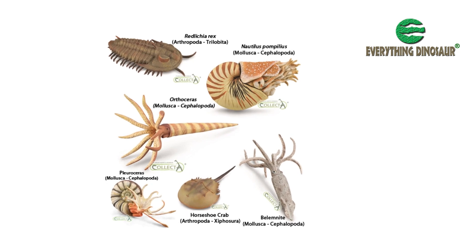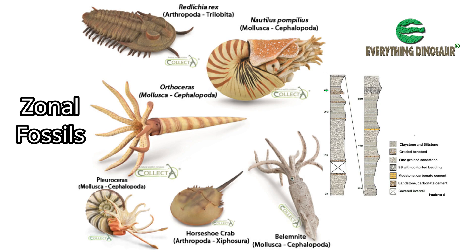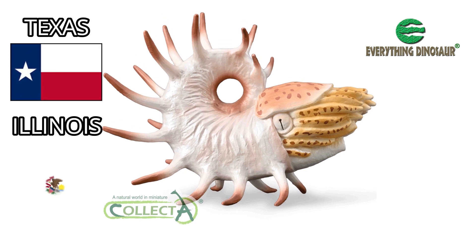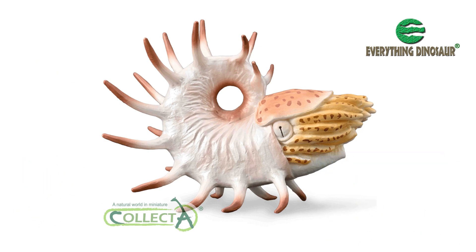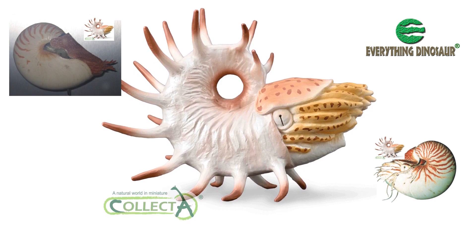Collector have produced several models of important Palaeozoic invertebrates in recent years, many of which represent important zonal fossils that help scientists with the relative dating of geological strata. This method of using fossils to identify the relative age of strata is called biostratigraphy. Cooperoceras fossils are known from Texas, Illinois, and the Ural Mountains, and they may have been of limited use to geologists for relative dating, but it's great to see Collector adding a replica of this bizarre nautiloid to their model range. Everything Dinosaur has already been contacted by palaeontologists and museum curators wanting to use the Collector Cooperoceras model to help illustrate fossil displays.